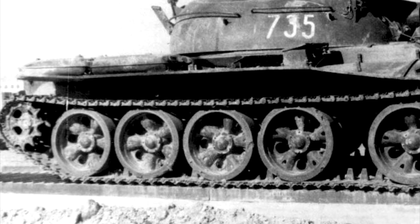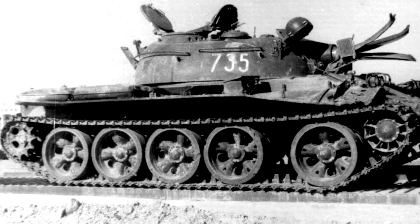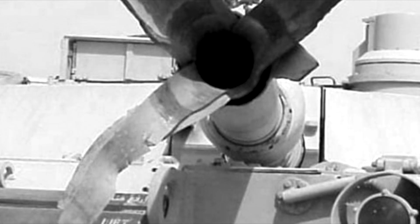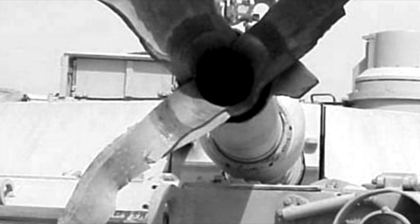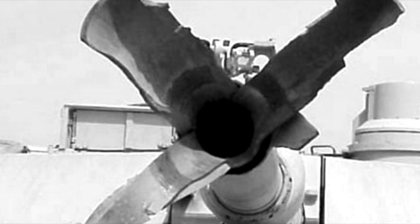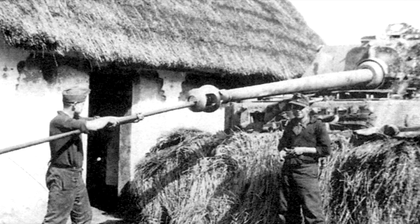Surely you have seen photos showing tanks with a burst trunk that opens like flower petals. The first reason for the rupture of the gun barrel is the ingress of foreign objects into the barrel, such as dirt, fragments of stones, or branches. Overcoming a trench, a crater, or any other pit, a driver-mechanic can scoop up the ground with the trunk, and overcoming terrain with a forest belt, a tree branch can get into the trunk.